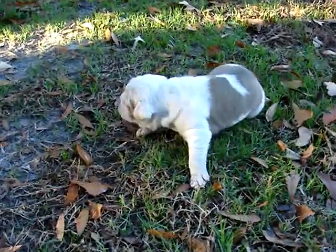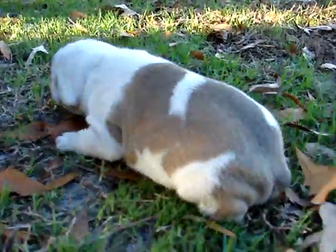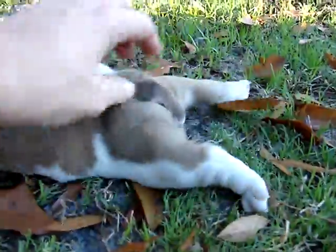Beautiful little girl. She has a screw tail. Let's see that tail, girl — come here. Let's hurry with this screw tail. There it is.